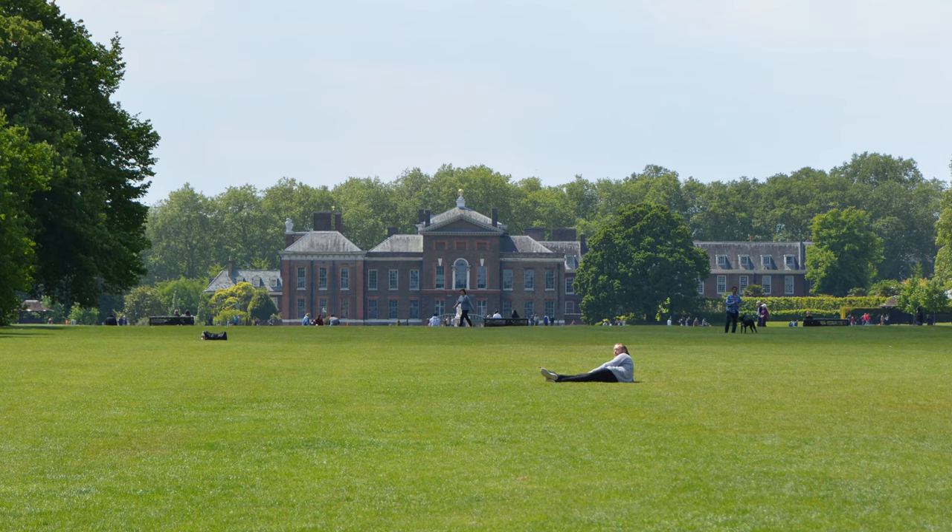Kensington Palace was originally a two-story mansion built by Sir George Coppin in 1605 in the village of Kensington. The mansion was purchased in 1619 by the first Earl of Nottingham and was then known as Nottingham House.